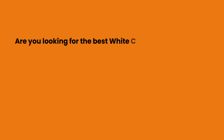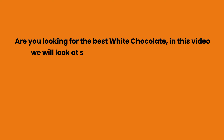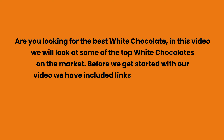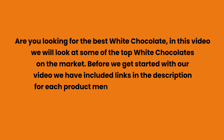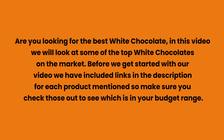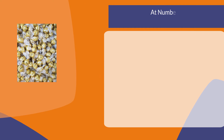Are you looking for the best white chocolate? In this video, we will look at some of the top white chocolates on the market. Before we get started, we have included links in the description for each product mentioned, so make sure you check those out to see which is in your budget range.